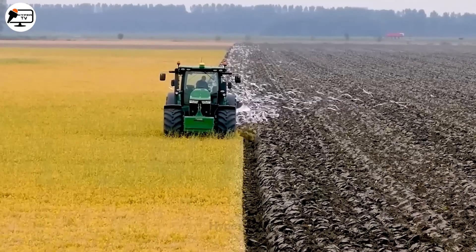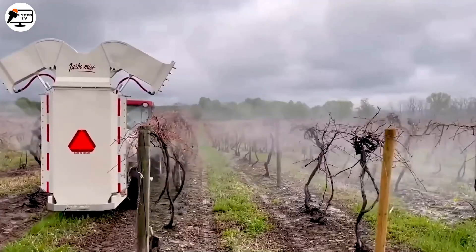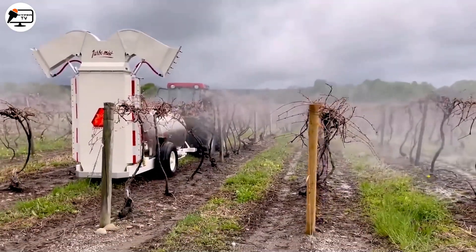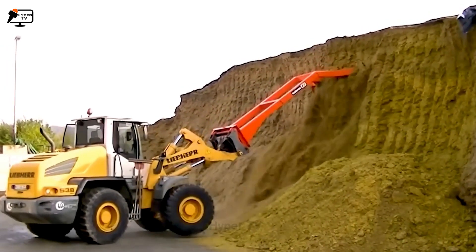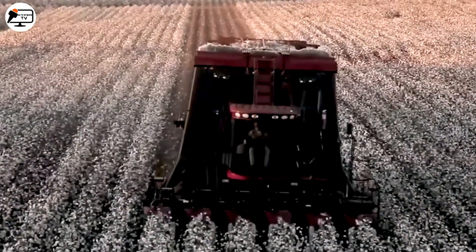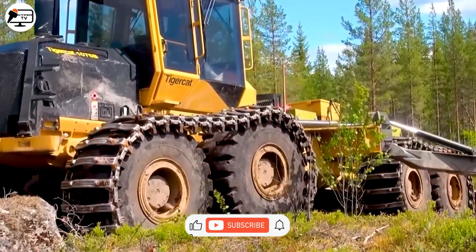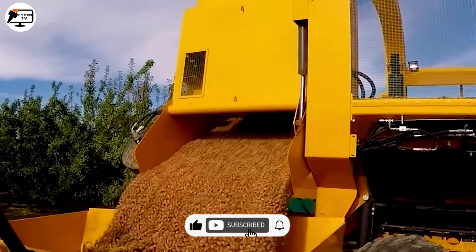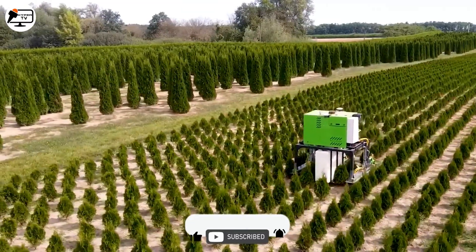Thanks for joining us on this incredible journey through the forefront of agricultural technology. From mighty machines to state-of-the-art farming techniques, we've explored the very essence of modern agriculture. If you enjoyed this exploration and want to keep up with the future of farming, don't forget to like, subscribe, and hit that notification bell. See you in the next video, and happy farming!